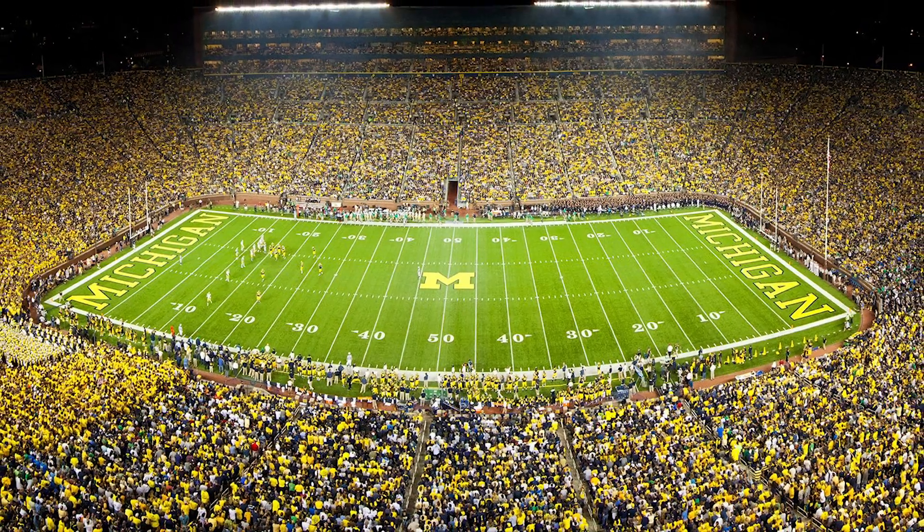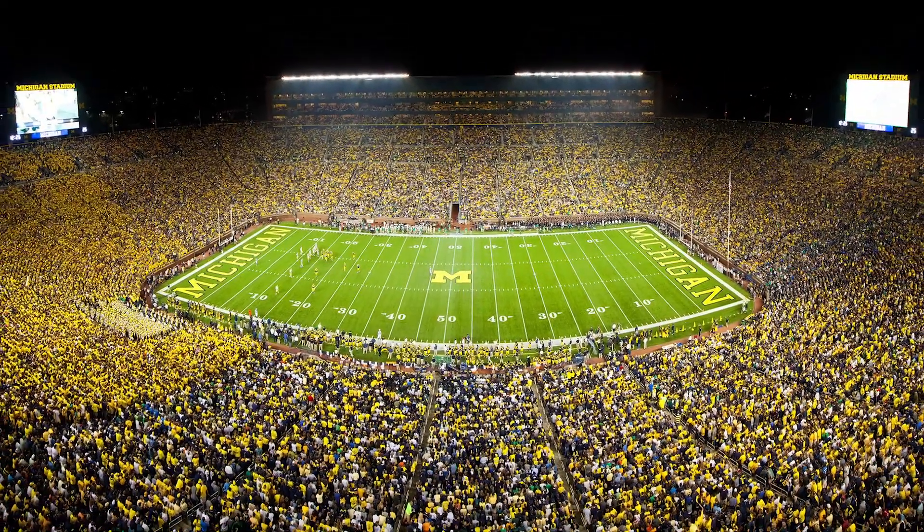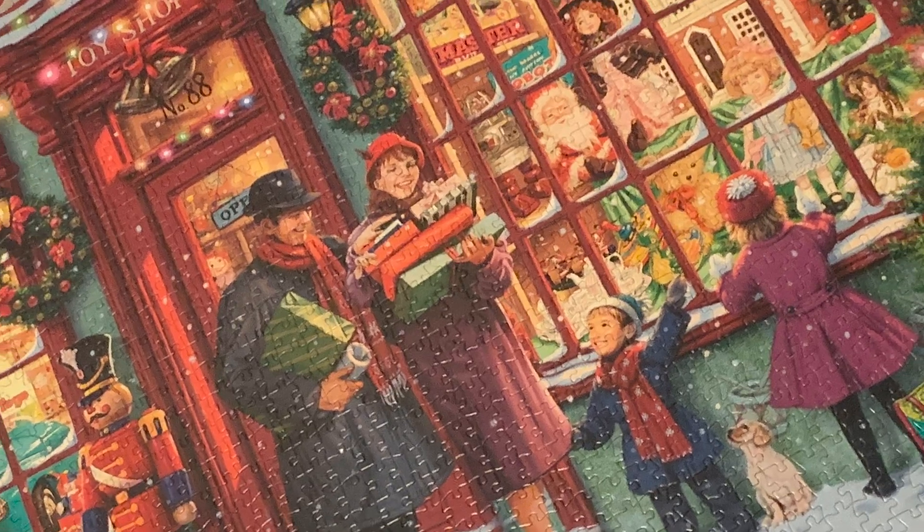It is so cool to see that many fans all band together from different walks of life and all supporting the Michigan football team. One of my favorite hobbies is doing huge jigsaw puzzles, so I have a lot of fun because I like seeing the bigger picture and how a lot of small pieces work together.